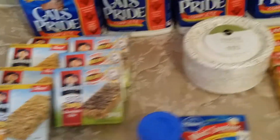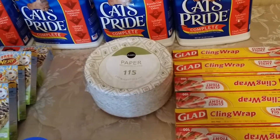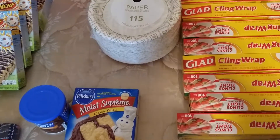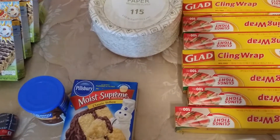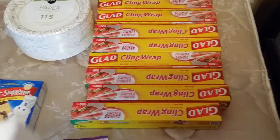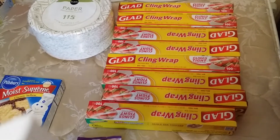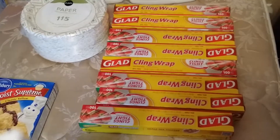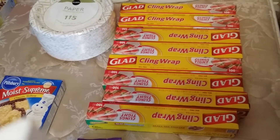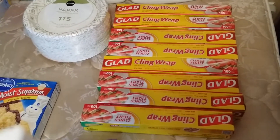I picked up a 115-count of the Publix paper plates at everyday price $4.69. I got eight of the Glad cling wraps at everyday price $1.79. I had eight $1 off one blink coupons from the blinking machine and used eight 75-cent off of one Publix coupons from the purple Healthy Beauty flyer, making them 4 cents a piece.